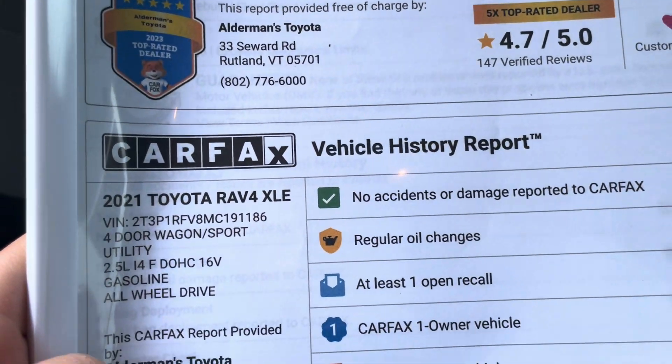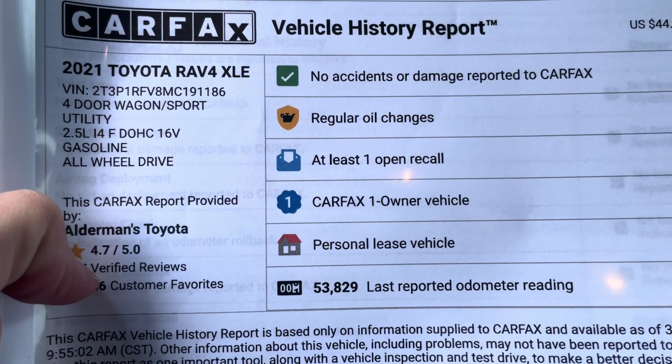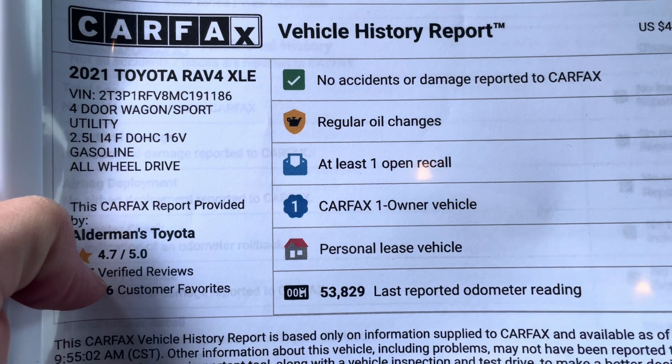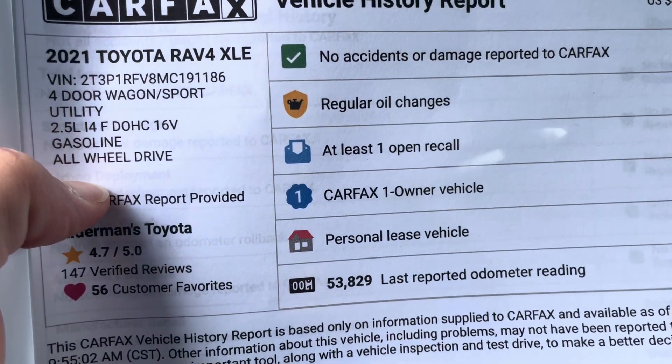Very clean Carfax. One owner vehicle — it was a leased vehicle. Only 53,800 miles on this vehicle, and it is a 2.5 liter four-cylinder all-wheel drive.